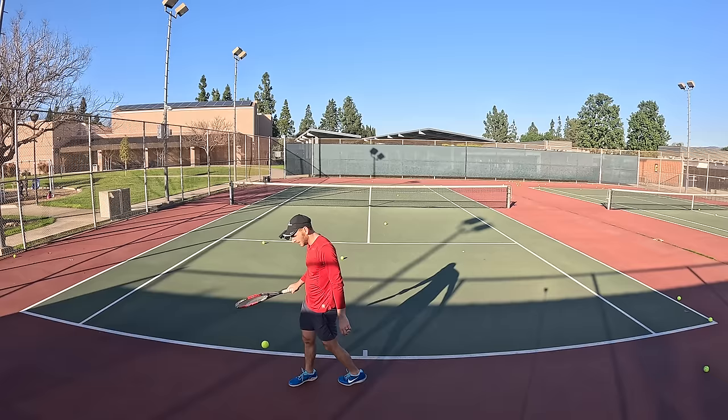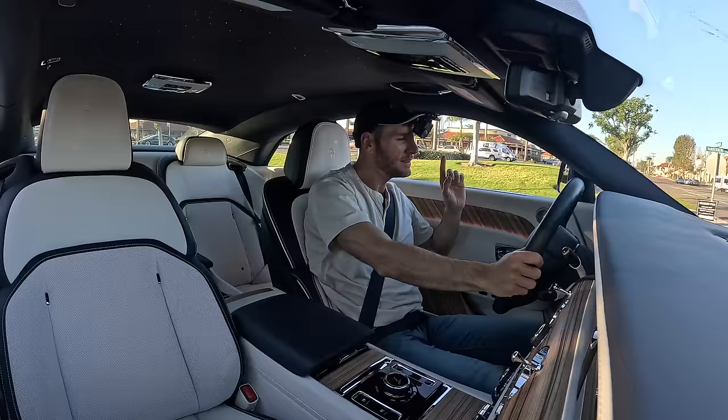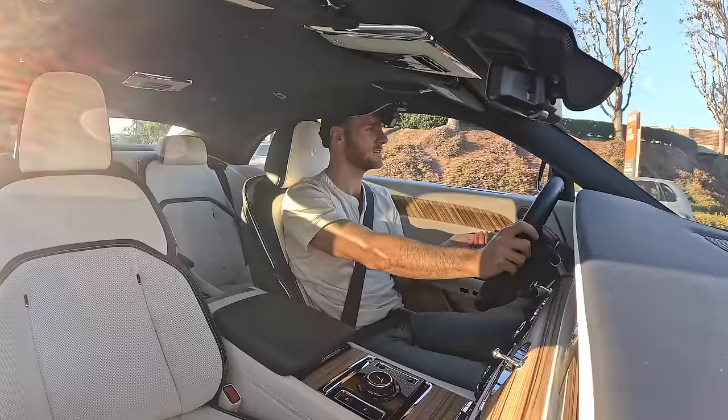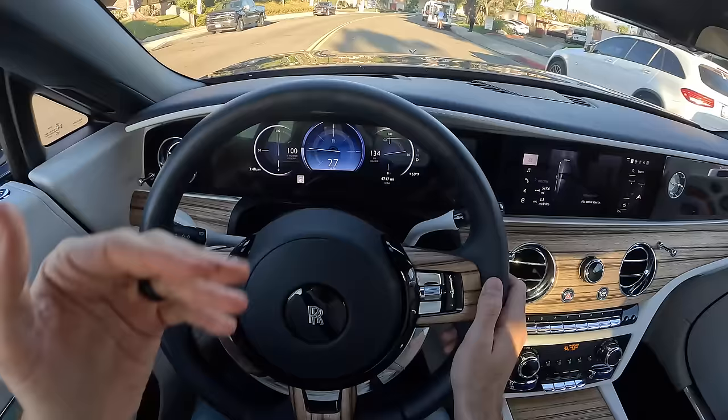Today I learned it's harder to play tennis with a GoPro on your head than it is to drive and talk. I'm going to summarize my thoughts on what it's like to live with a Spectre during a night drive, but first I want to return to charging and range — I've done just about everything I could think of using a Spectre for in a given day, not starting with a full charge, and still have 134 miles of range left.